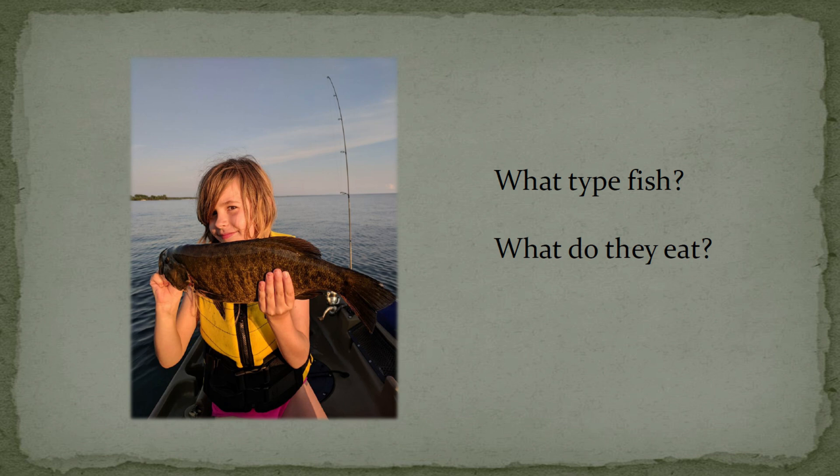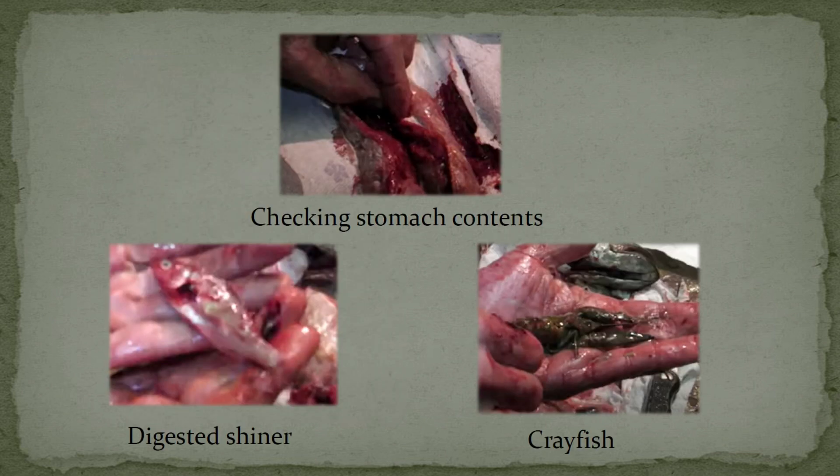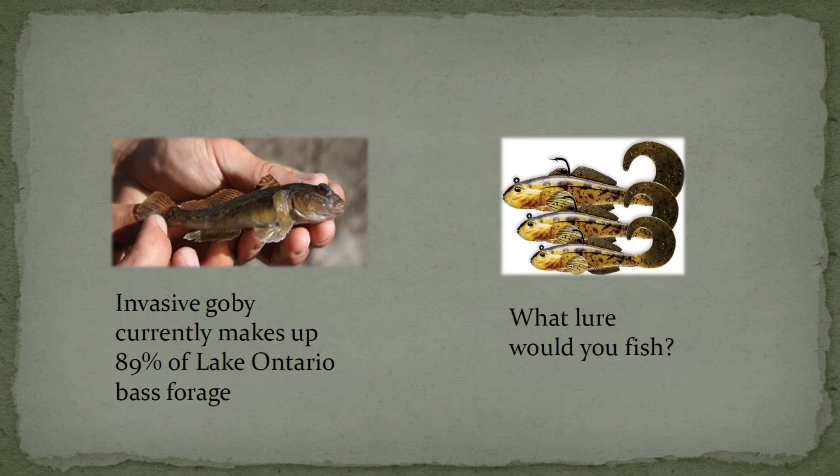Right over here — if anybody can tell what that is — that is a monster smallmouth bass. And knowing Mr. Griglak, that's up in Lake Ontario. So what do they eat? What should you be going after in terms of lures? Well, you check its stomach contents. That one had a shiner and a crayfish. Lo and behold, there are plenty of lures out there that look like shiners and look like crayfish. You can also make some generalizations — this particular fish, the goby, which is an invasive species, currently makes up about 89% of smallmouth bass forage up on Lake Ontario. And wouldn't you know it, they make lures that look just like that goby.